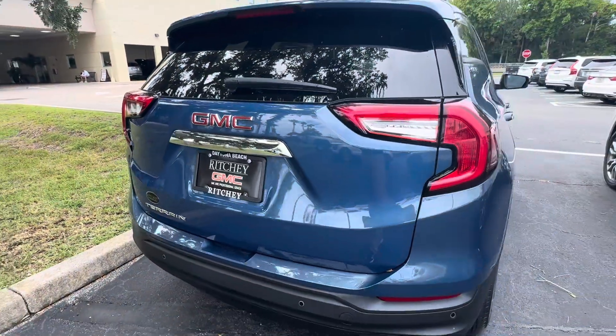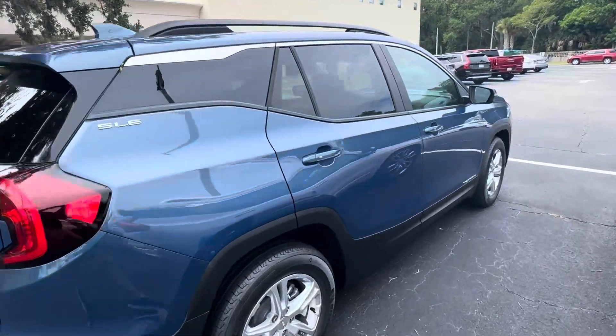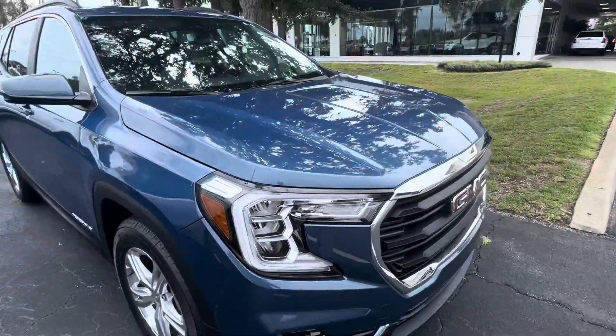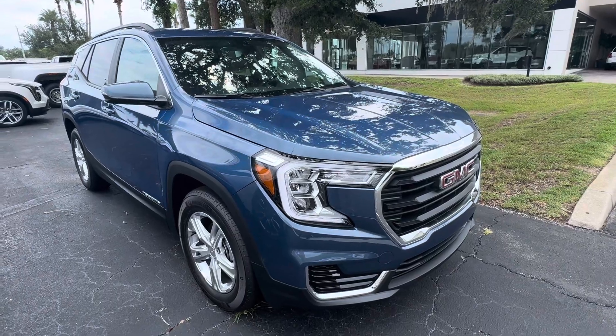Hey everybody, this is Jimmy from Richie Buick GMC here in Daytona Beach, Florida. Just wanted to showcase this beautiful 2024 GMC Terrain in the Downpour Blue Metallic color. This one does have the gray interior.